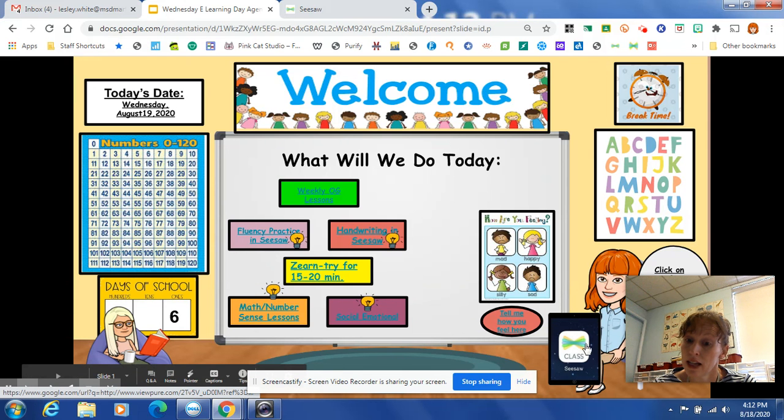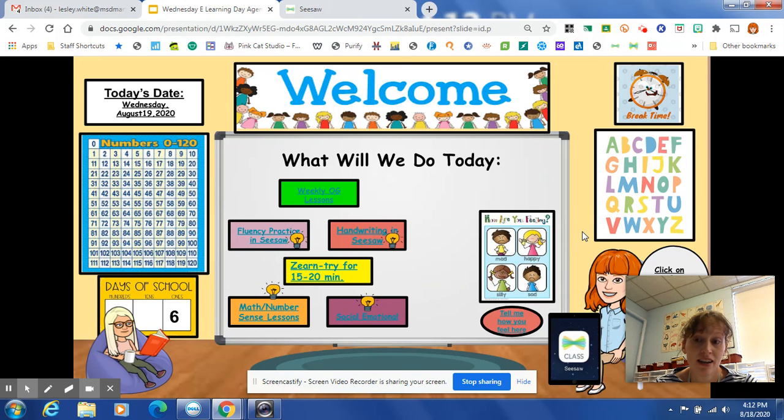Parents, if you want to know more about class, click on this iPad right here. Look for your Seesaw activities in your light bulb tomorrow. The specials teachers are pushing out activities on their own now — it will show up in my light bulb. There were problems with the specials choice board, so I got rid of that. Don't worry about it because there were lots of sharing issues with many people working on the same thing. We figured out a new way to take care of that. Look in your light bulb for tomorrow. Thank you.